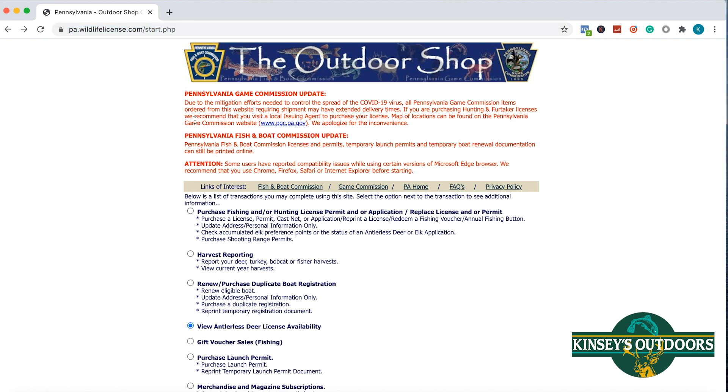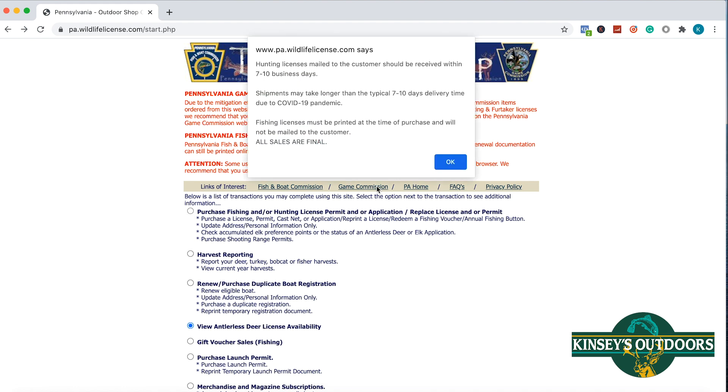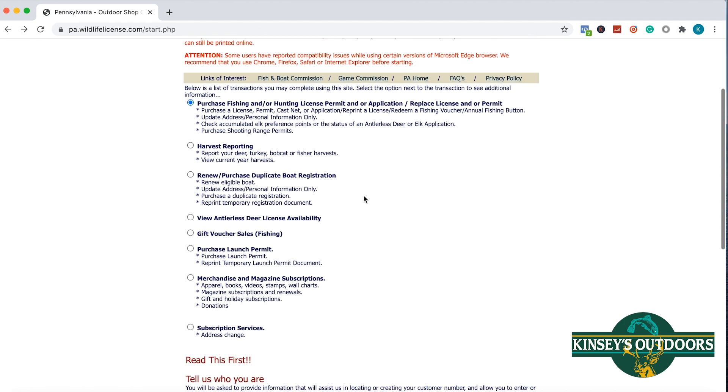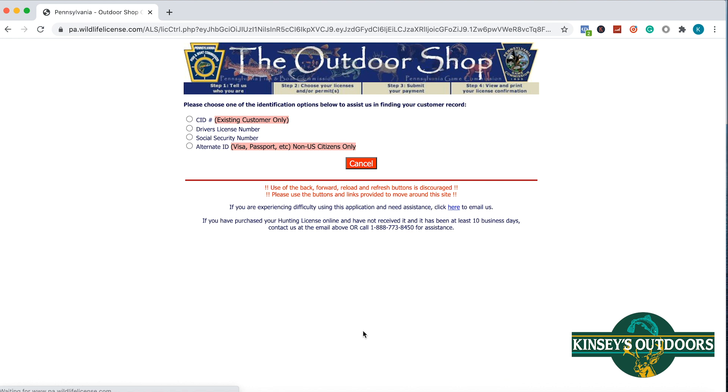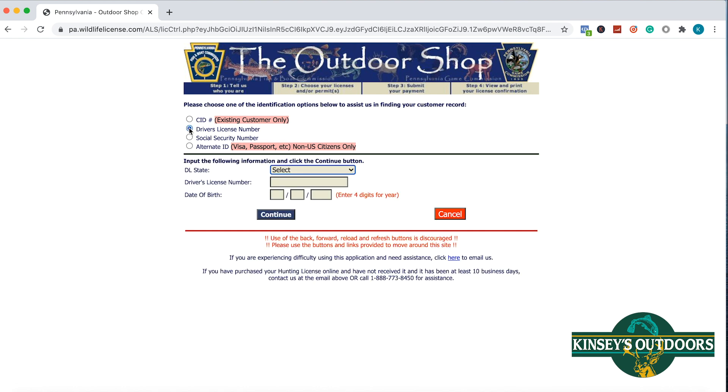Once here, you want to go down to 'Purchase Fishing and Hunting License' at the top button. Once you click on it, you'll get this pop-up. From there you'll scroll down — don't forget to scroll down — click 'Start Here.' That'll take you to the page where you can enter your hunter ID, CID, driver's license number, social security, or alternative ID. We're going to do driver's license because that's what I have on hand.